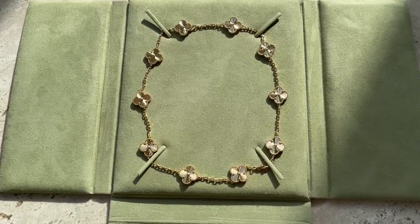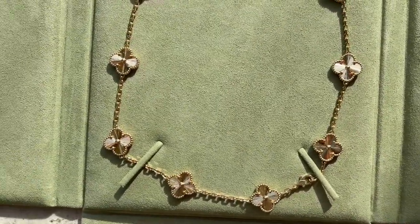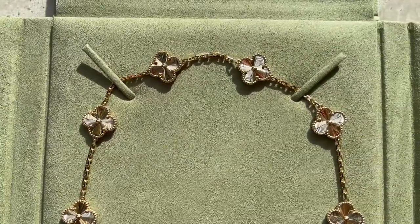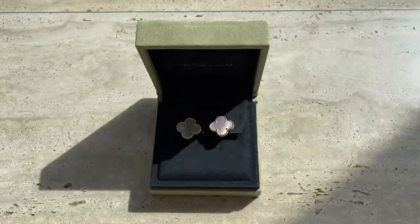I'm a huge fan of 10-motif necklaces and I just had to add it in guilloche gold. Because it's so gorgeous, I would definitely regret not adding it to my collection.